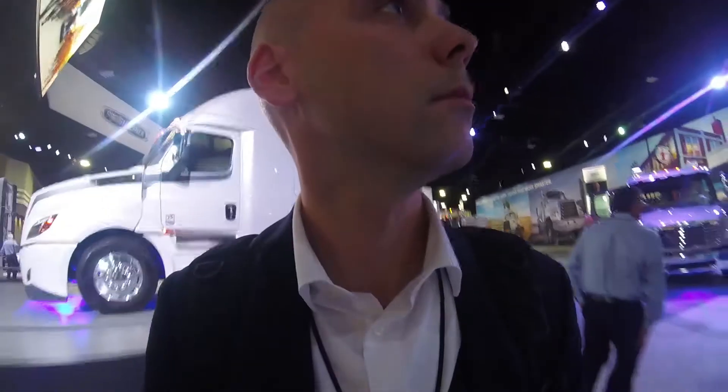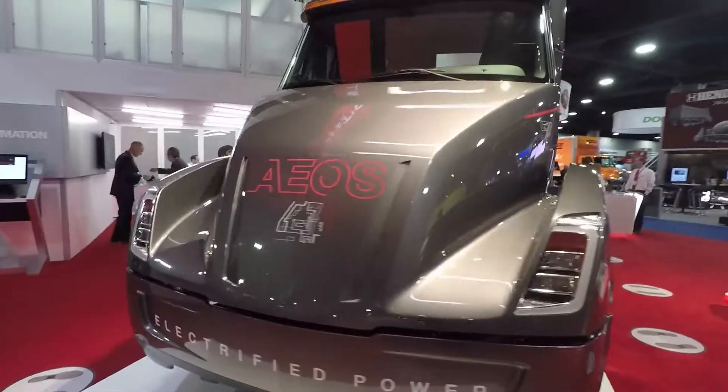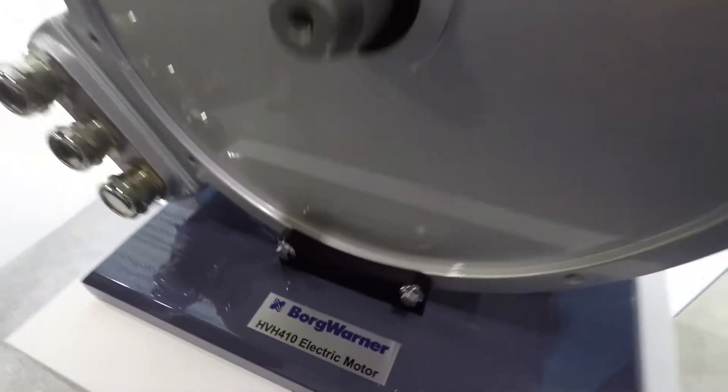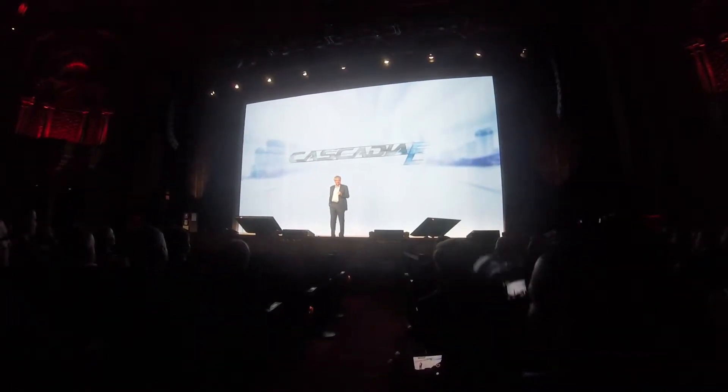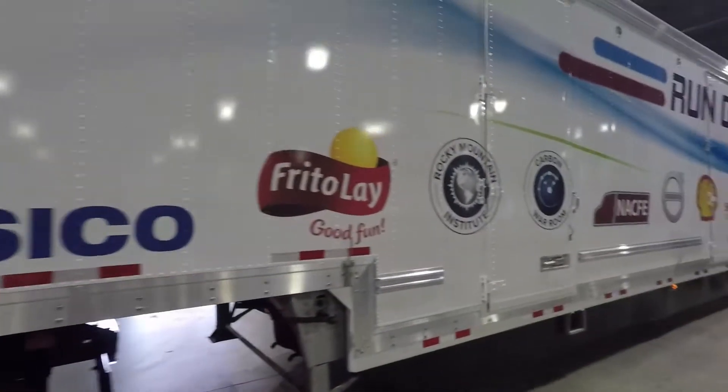Surrounded by the latest trucks and equipment, the buzz of two talking points zip through every booth: connected autonomous trucks and electrification. While forward-looking talk is fun, there's one question that remains — how is this technology impacting your fleet today? We walked the North America Commercial Vehicle Show floor in search of the answer on this episode of On the Road.